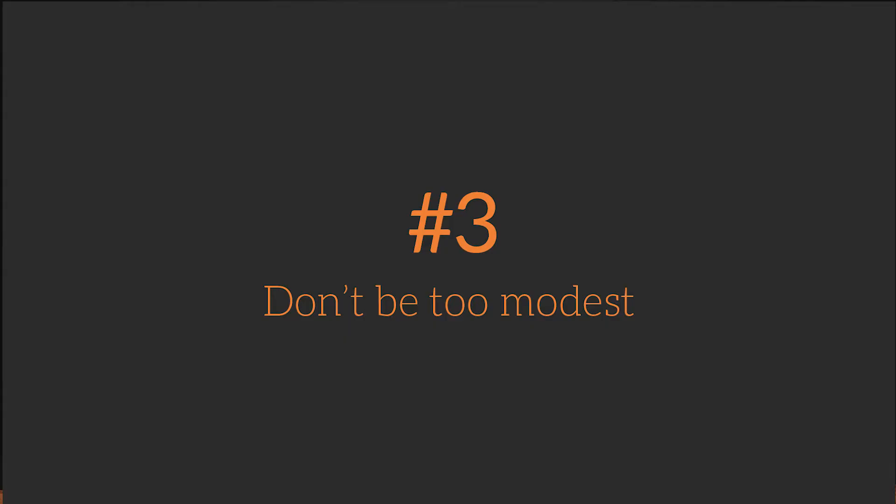Three: don't be too modest. Share your awards and accomplishments even when they seem irrelevant to the job. They show that you're ambitious, active in your workplace and your community.